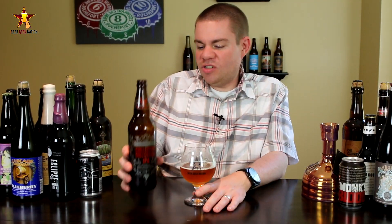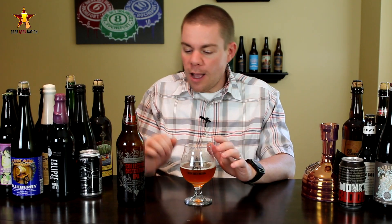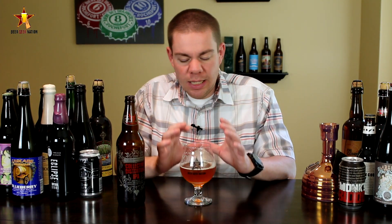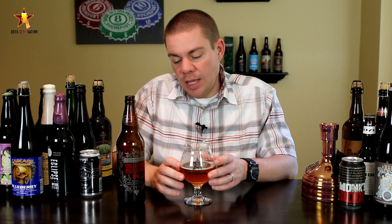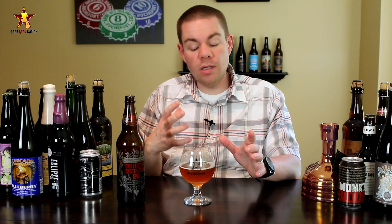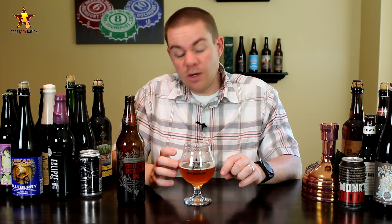So the final verdict on the Stone Collective Distortion IPA — available now, get it while you can, limited quantities. Going to give this one an A-. As far as a Stone IPA, it's pretty much par for the course: big hop characteristic, nice dry malt finish. The twist on this one is adding the elderberries and the coriander — the coriander is there very slightly, a little bit of elderberry to it, kind of a fruitiness in there. But is it that different than what you've had from Stone? Not really as far as their IPAs, but is that a bad thing? Not at all.